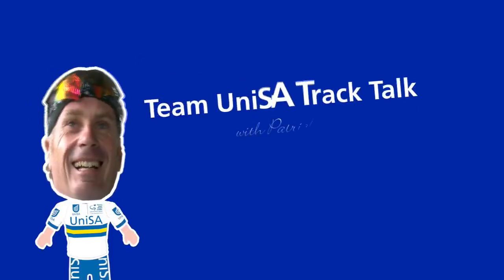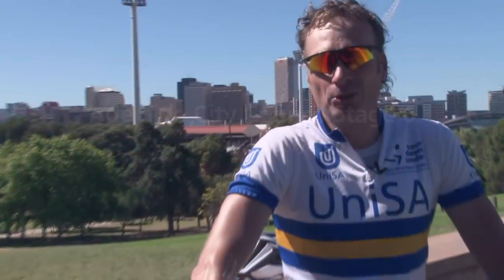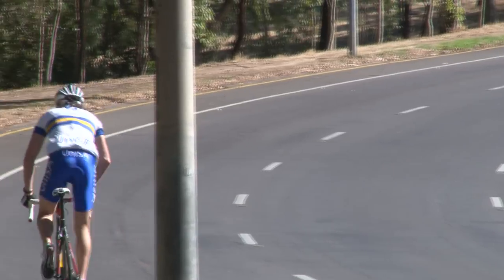G'day cycling fans, here we are reporting on stage 6, the final stage of the Santos Tour Down Under. Now, on paper it doesn't look that difficult. 90km, the shorter stage of the tour, only has one hill in it — Montefiore Hill — but still it's a gruelling stage. It's definitely not an easy stage.